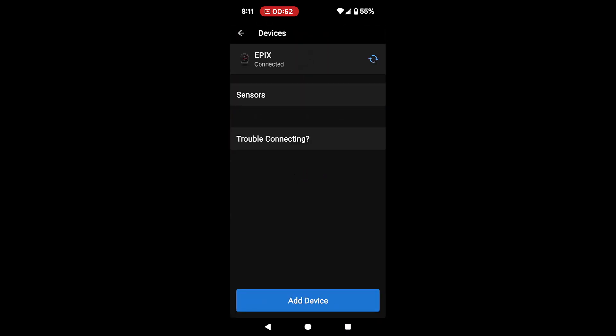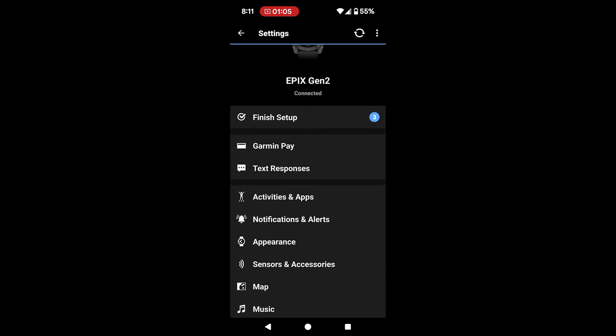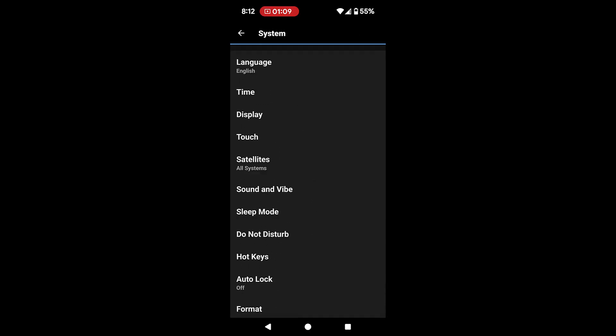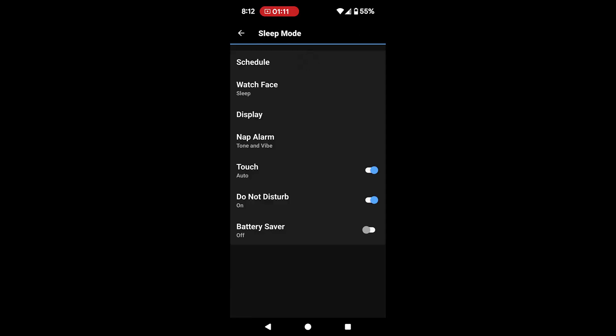You'll see your watch — I have the Epix. Now this may be similar with other Garmin watches, but this is what you want to do to get sleep tracking back. Click on your watch — in my case the Epix — scroll down, and come to System, then go to Sleep Mode. You'll see the options there.